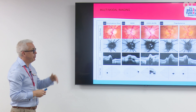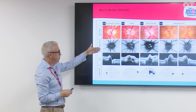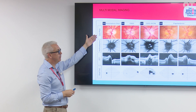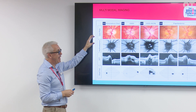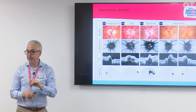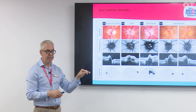Pseudopapilledema doesn't tend to have that kind of typical presentation. They can sometimes present with visual disturbances and headaches, but not as much as people with true papilledema. Putting all your imaging together — even if you don't have autofluorescence, you do have OCT, visual fields, and colour fundus photography. By adding all of these together, it makes it easier to decide: shall I refer? Is this papilledema or pseudopapilledema? With OCT, you can very easily differentiate between the two.